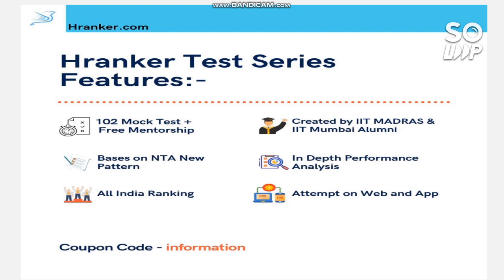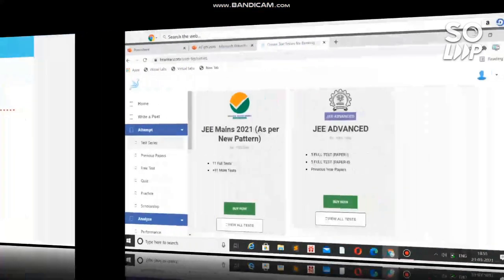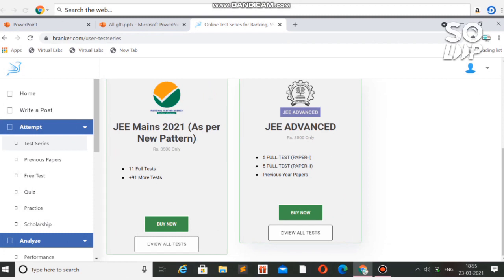You can attempt the tests on web, mobile, laptop, or computer. Use the coupon code 'INFORMATION' to get a discount of ₹1400, so you can enroll for just ₹2100. The link for the app and website is in the description box. If you join using my code, you also get access to the JEE Advanced test series for free. However, this offer is only till 30th March. If you are in Class 11 targeting next year's JEE, this series is also useful as the validity is lifetime.